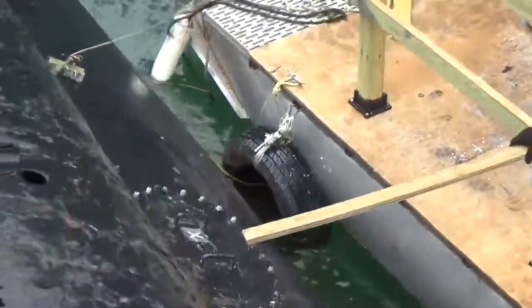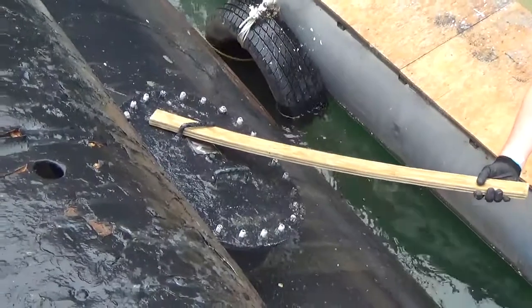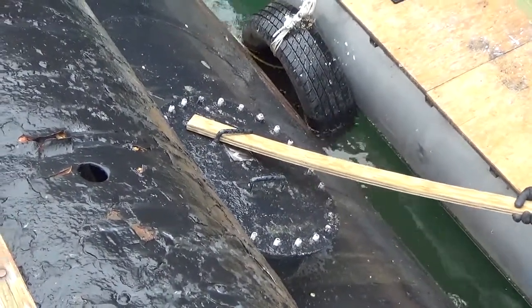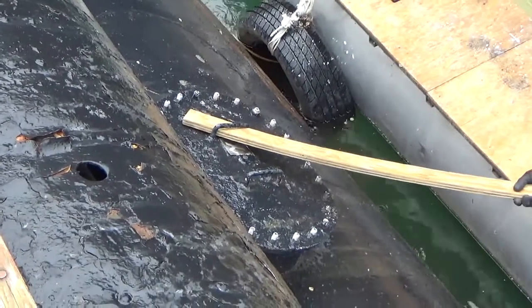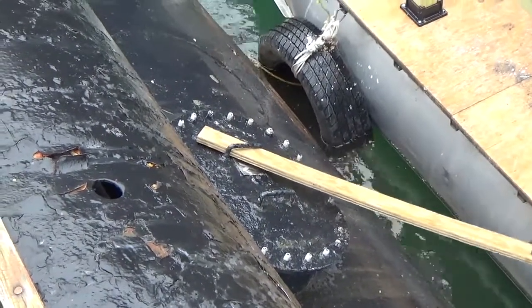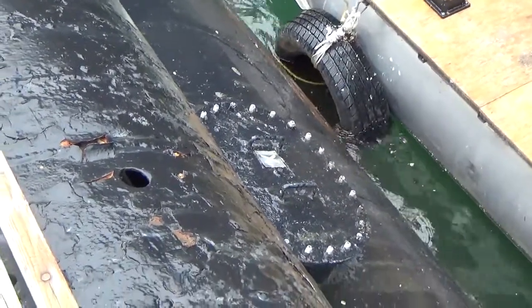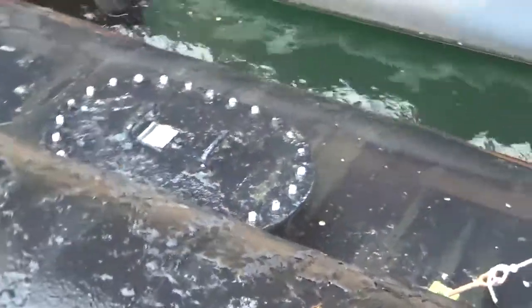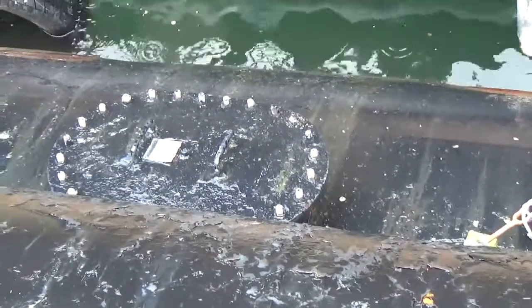Here are the access hatches that we were talking about. These are not original to the ship, but they allowed the Navy or places like us to get into the ballast tanks without having to go underwater, because the valves and hatches were underneath the ballast tank when she was in service. So if there wasn't a diver available, now we can access them from the top.